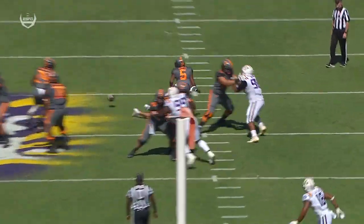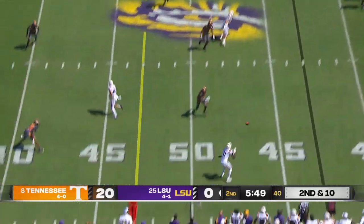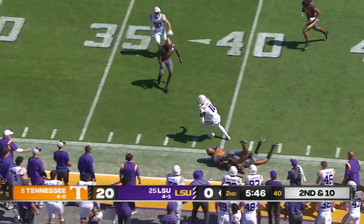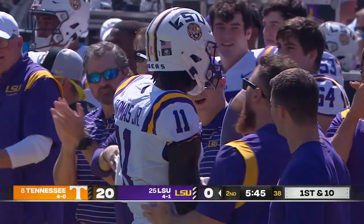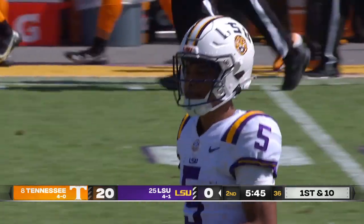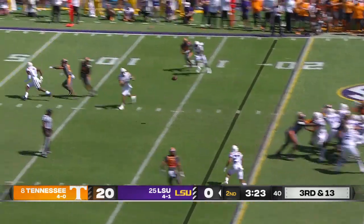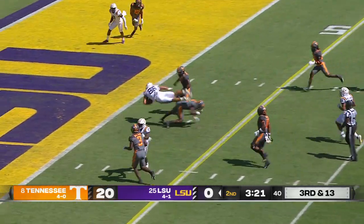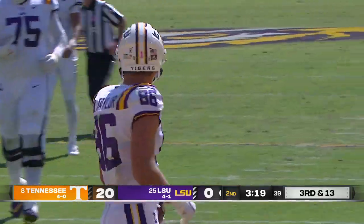Oh my, what a hit. Snap back to Daniels, looking left all the way, delivers long throw out to Thomas — he's got it at the 40, 45, punishes a ball defender at the Tennessee 40, works his way down to the 37 yard line. Still inside the Capital One red zone, empty backfield, Daniels fires across the middle, catch made by Taylor at the 10, down inside the 5, tripped up, they'll say he's down at the 1 yard line.